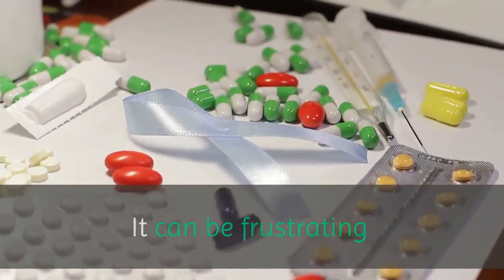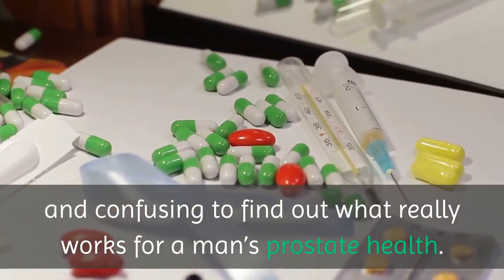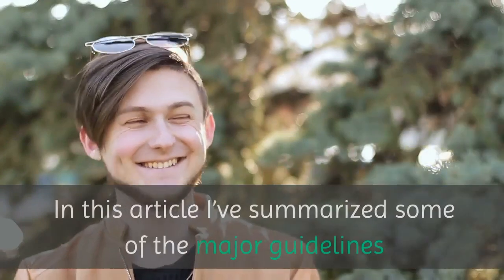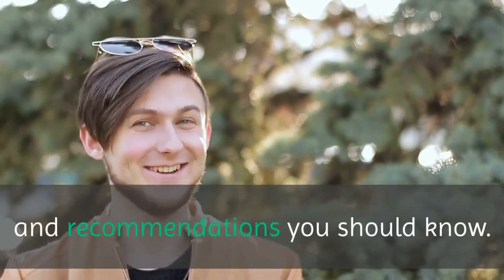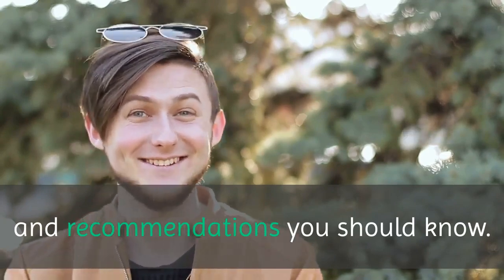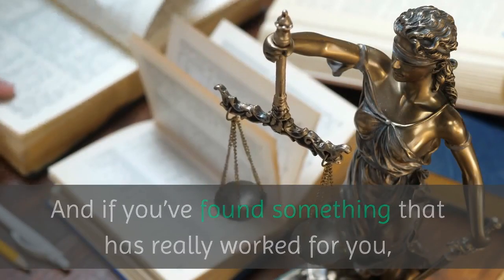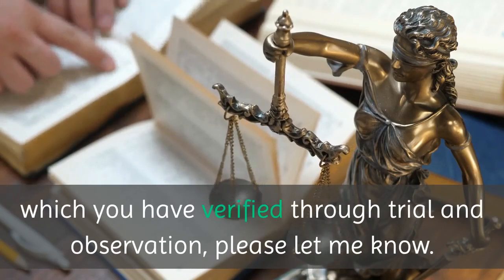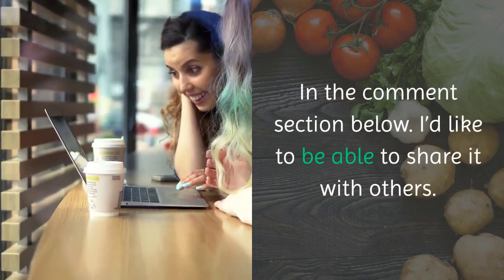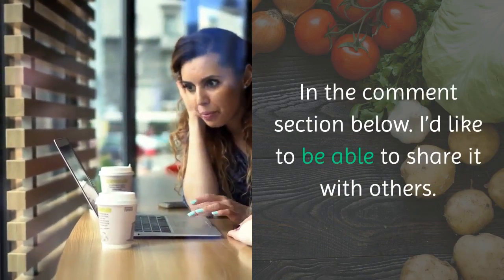It can be frustrating and confusing to find out what really works for a man's prostate health. In this article I've summarized some of the major guidelines and recommendations you should know. And if you've found something that has really worked for you, which you have verified through trial and observation, please let me know in the comment section below. I'd like to be able to share it with others.